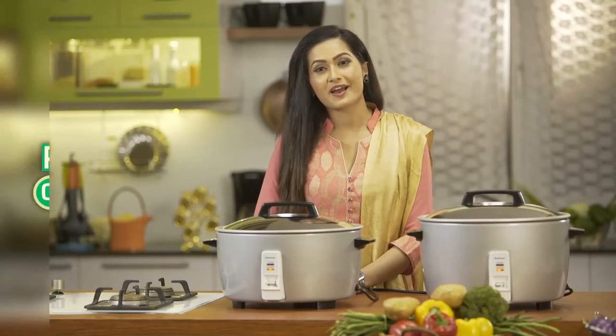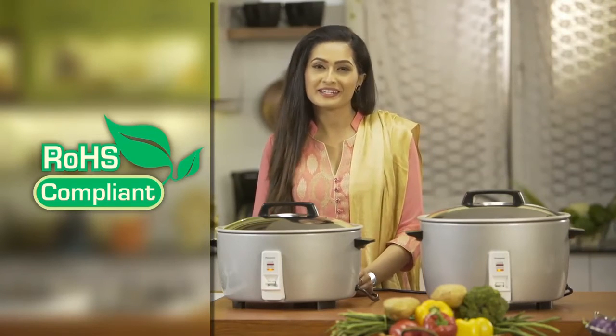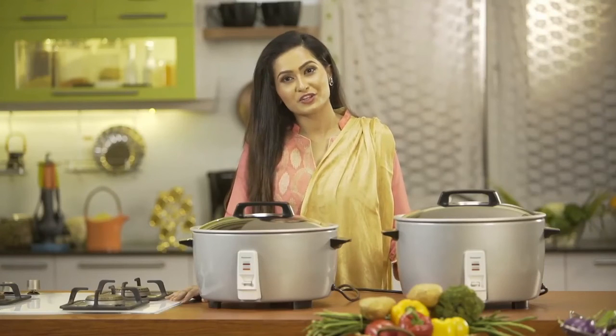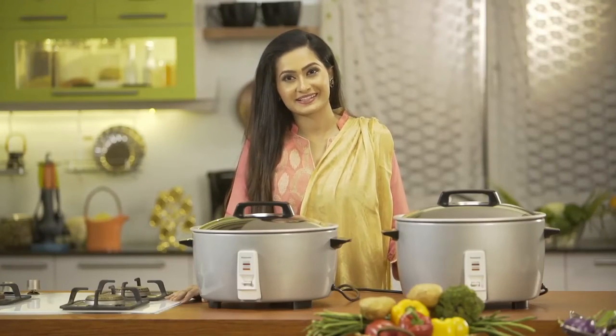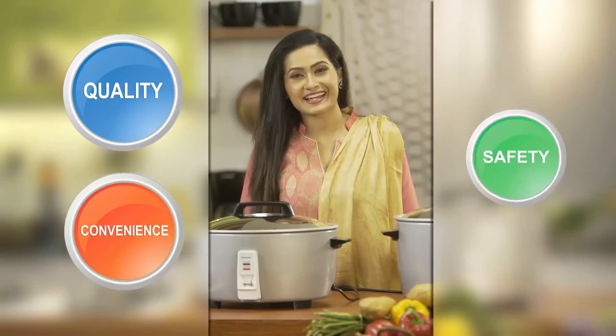Panasonic products are made with ROHS compliant materials, which means that they are free from any hazardous substances. Panasonic automatic rice cookers and mixer grinders are designed to improve the user's cooking experience, naturally having more features than traditional kitchen appliances. Around the world, Panasonic is known for its quality, convenience, and safety.